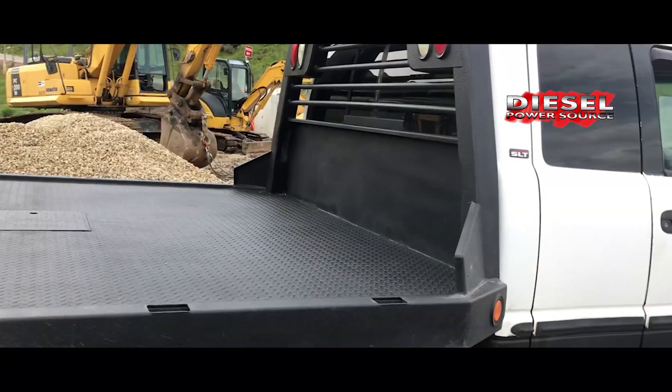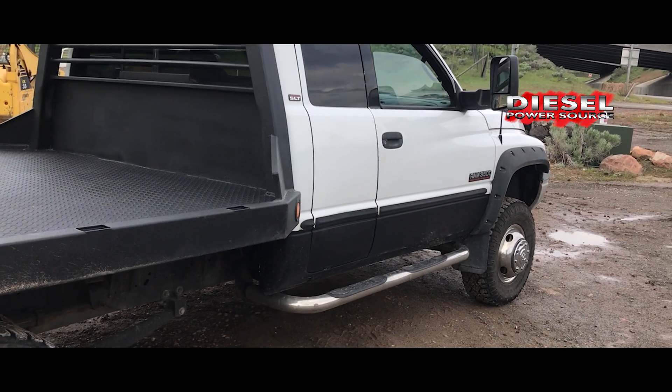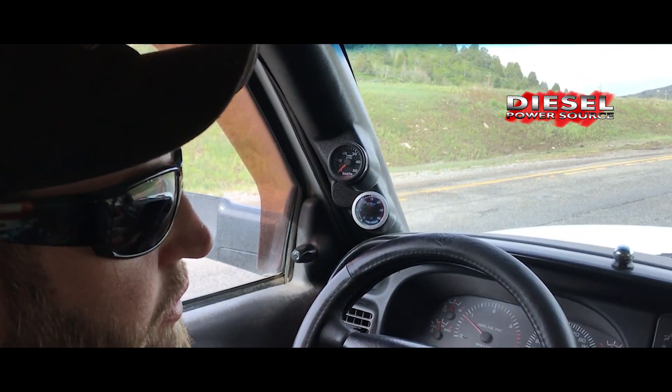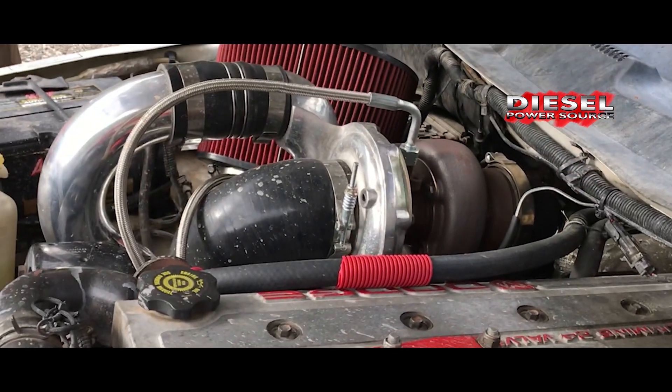How did that run with the stock turbo? My EGTs spiral out of control. They would jump anywhere between 1400 up past well over 1600 degrees.